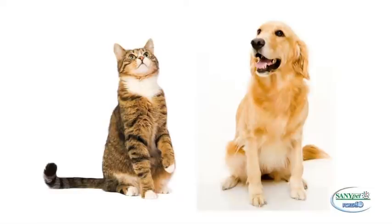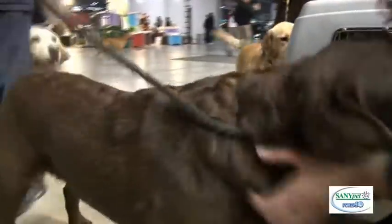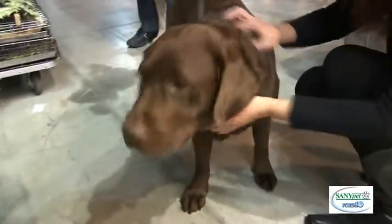Both cats and dogs have two anal sacs or glands located right next to the anus. Nature has provided animals with these glands to allow them to mark their territory. During defecation, the cylinder-shaped feces press against these glands, which naturally secrete a substance with a nauseating and unbearable smell that permeates the feces. This is how the animal marks its territory.